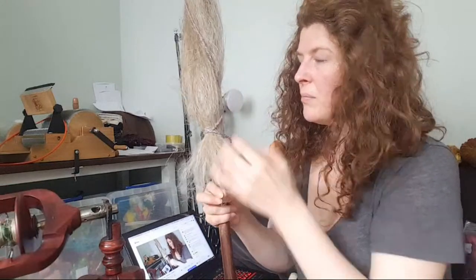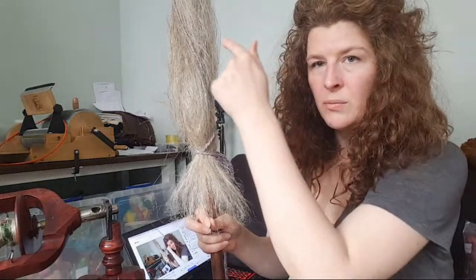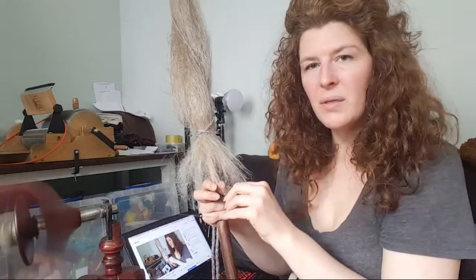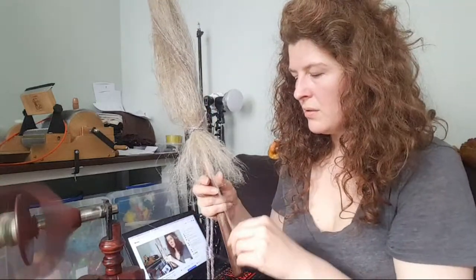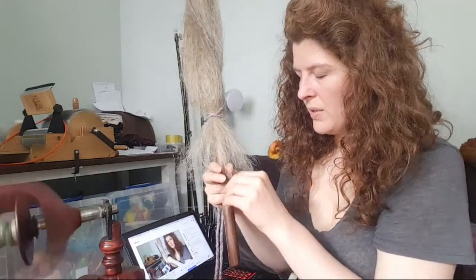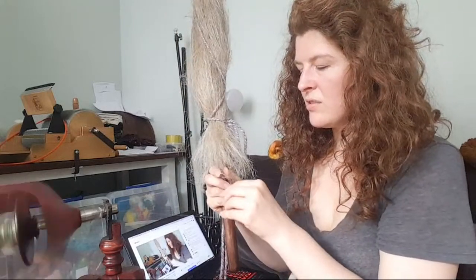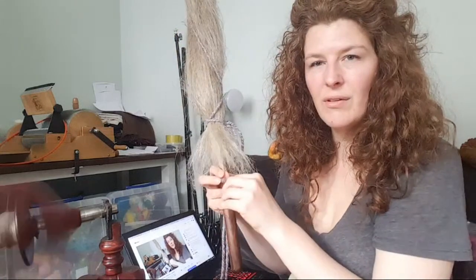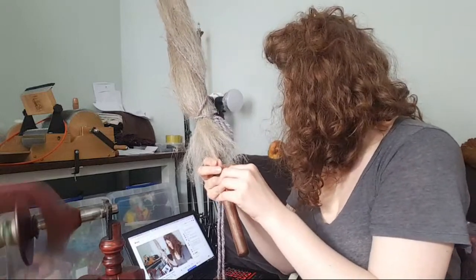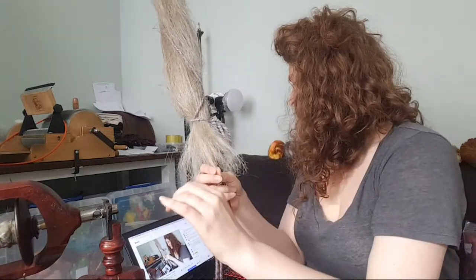So when I combed out this fiber before I put it on the distaff, I combed from the middle to one end, then flipped it around and combed from the middle to the other end — so there really shouldn't be much in the way of short fibers. This is what it was like when I was spinning it this morning, which was nice, probably because the ends were all nice and fluffed out when I'd only just started.